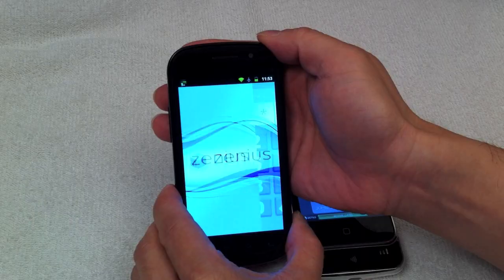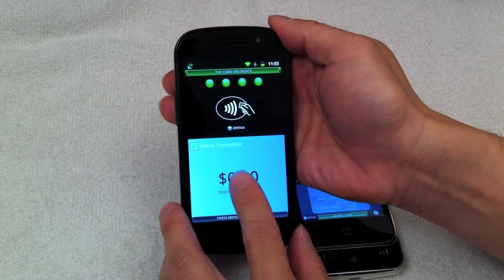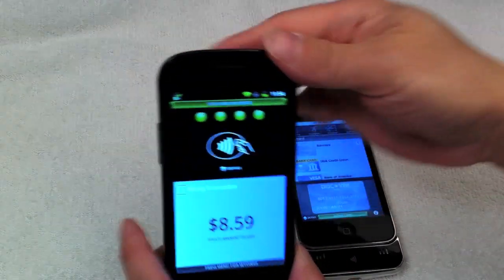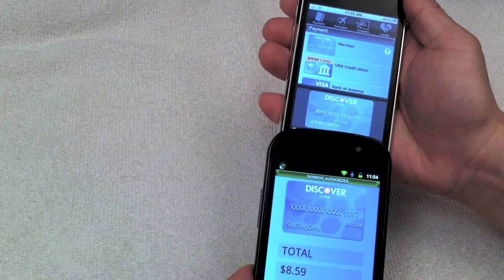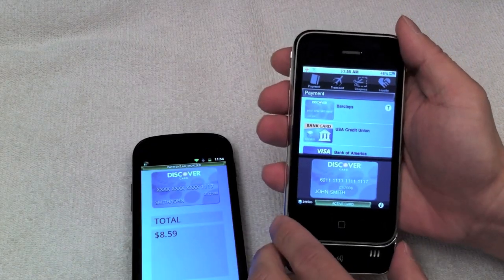Tapping reveals the Xenius open-loop payment apps. On the Samsung Nexus S, we launched the Xenius mTransact app to accept payment. The Discover payment card in the wallet is active on the iPhone and will be presented to the merchant. When read by NFC, the user has paid the merchant with his Discover card.